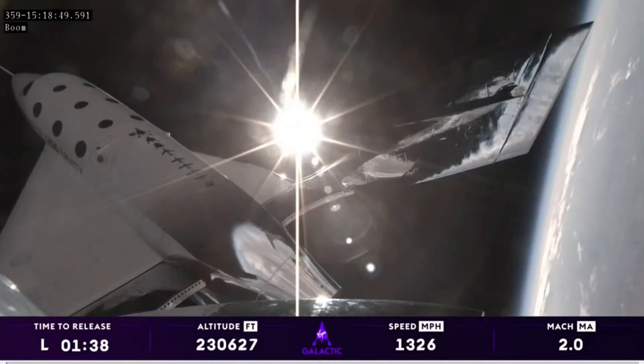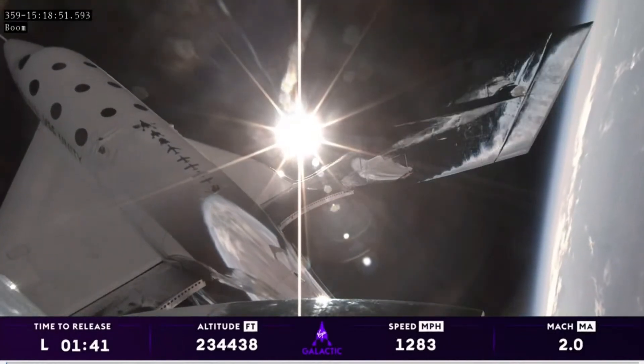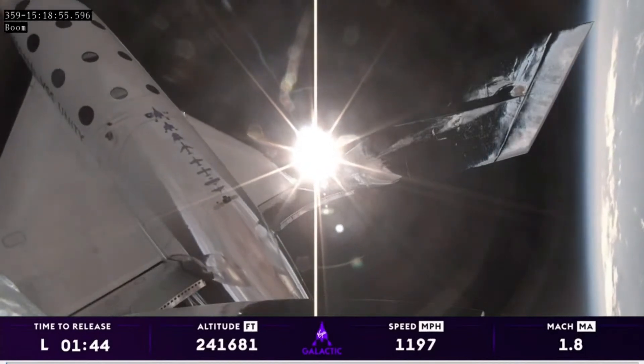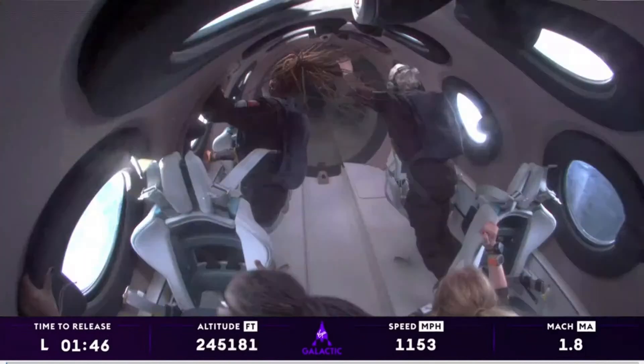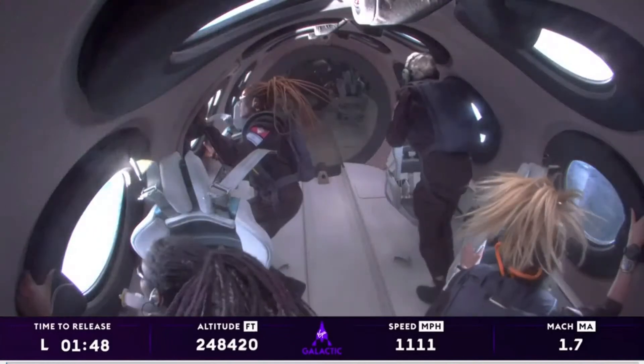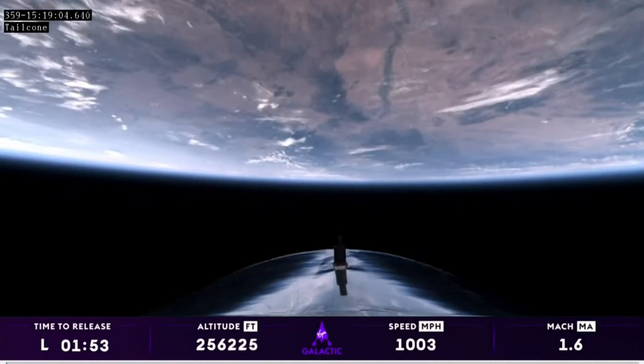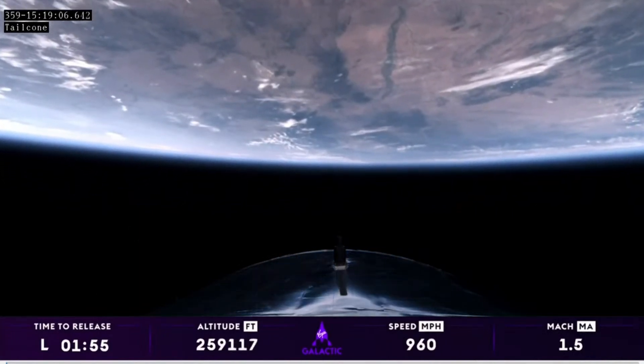Everyone's up out of their seats just enjoying the experience. They're all going to the window and taking in this absolutely incredible view of Earth — the planet where all of their experiences are held. Everything they've ever known is down below.